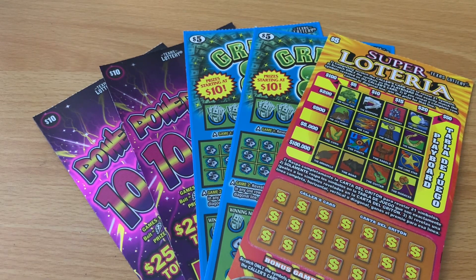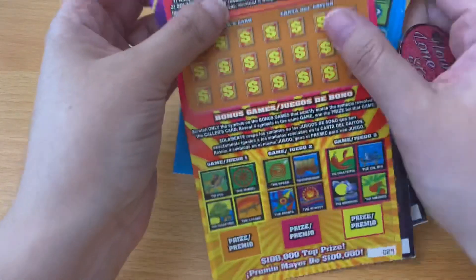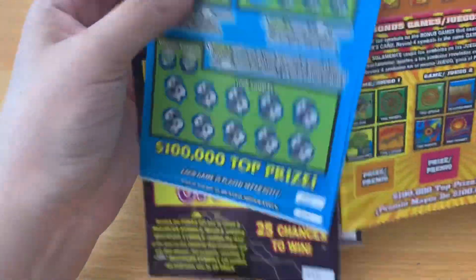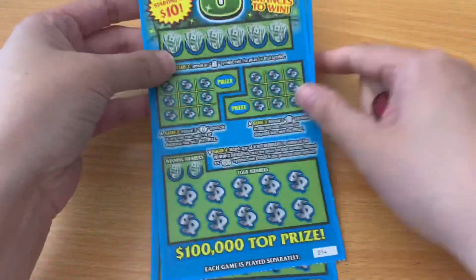Today we're going to give it a chance. The five dollar ticket was nice enough to us on new ticket day, but the ten dollar Power 10x — I can never talk — that one leaves us wanting more. Hopefully we can find a nice big fat win to make up for the new ticket video. We're going to start with our Great Eights, then do our Loteria, and then do our ten dollar tickets to finish it off.